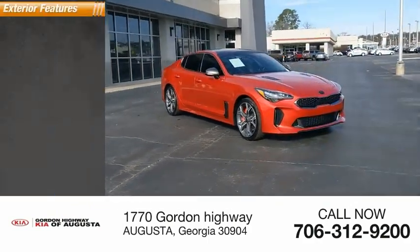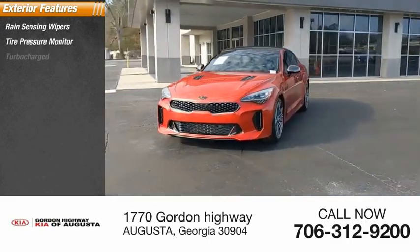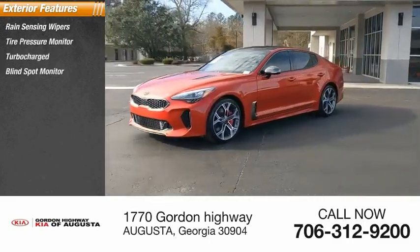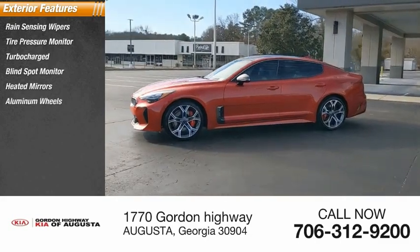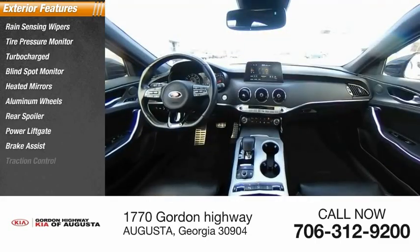Here are some of this vehicle's great options: rain-sensing wipers, tire pressure monitor, turbocharged, blind spot monitor, heated mirrors, aluminum wheels, rear spoiler, power lift gate, brake assist, traction control.